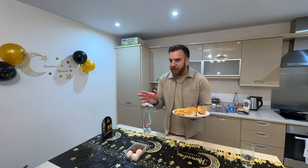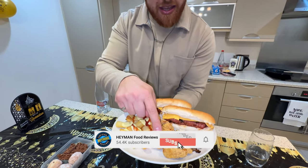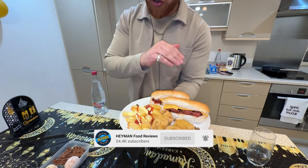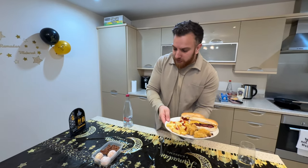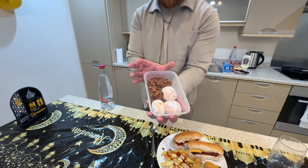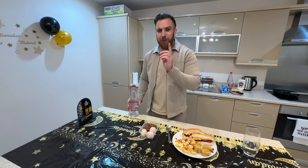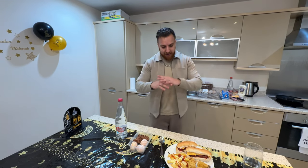I was going to end the video earlier but I thought I'd show you what I'm having for iftar. We've got the CP nuggets, the hot dog cut in half - I don't want to overeat this year, I do that a lot - some chips, the Nutella donuts, the cornflake things, and a little hack: try fizzy water with flavor instead of fizzy drinks.